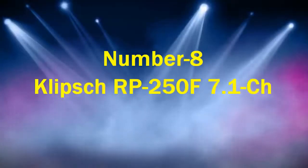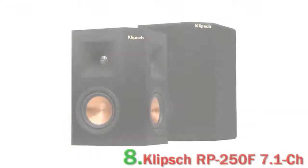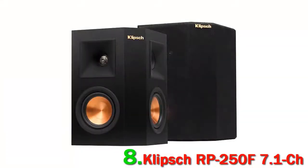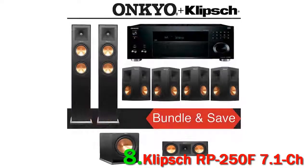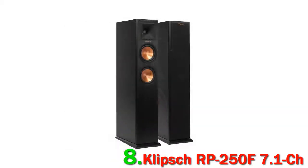Number 8: Klipsch RP250F 7.1CH. As the old saying goes, if you can't beat them, join them. Often competitors in the audio market, Klipsch and Onkyo join forces to produce this home theater system. The speakers are by Klipsch — the copper spun designs are there for all to admire, as is the Tractrix horn.